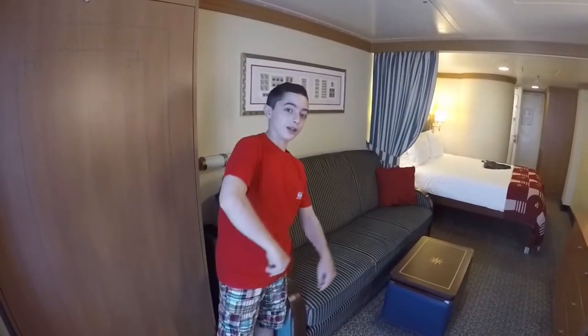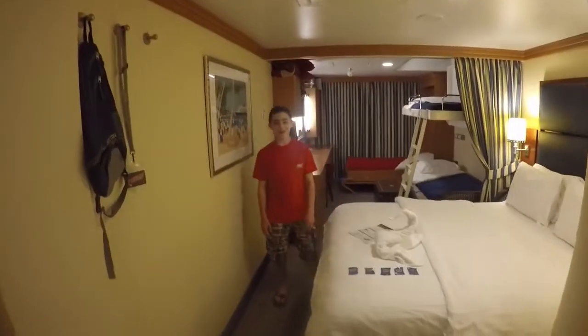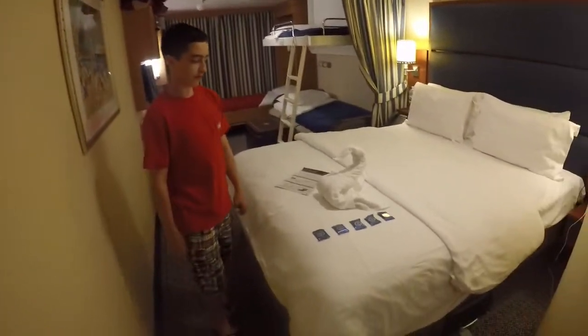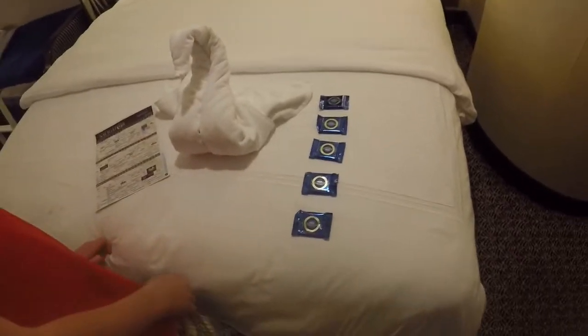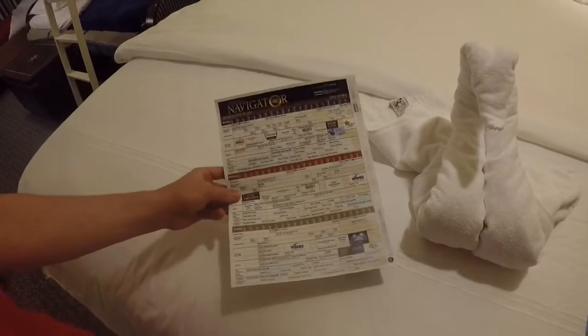Here is what the beds look like turned down. Here is the cabin at night. First, they make beautiful towel animals — tonight is a swan. They also leave these good Ghirardelli chocolates, which I really like. And they leave tomorrow's navigator of the things they are doing on the ship.